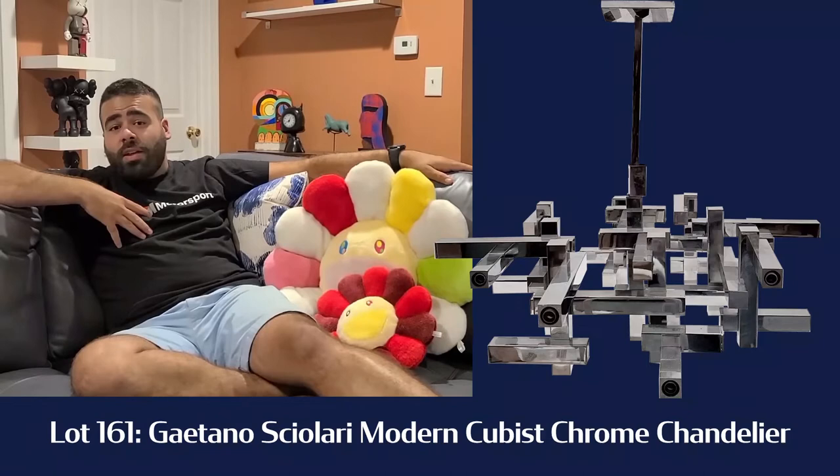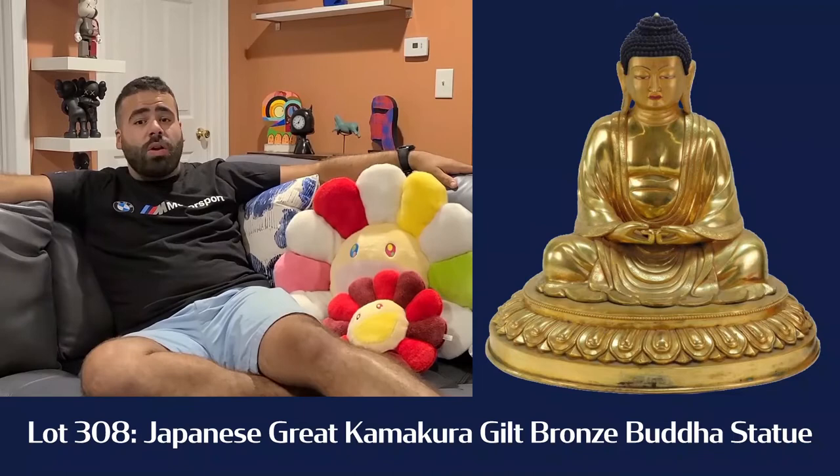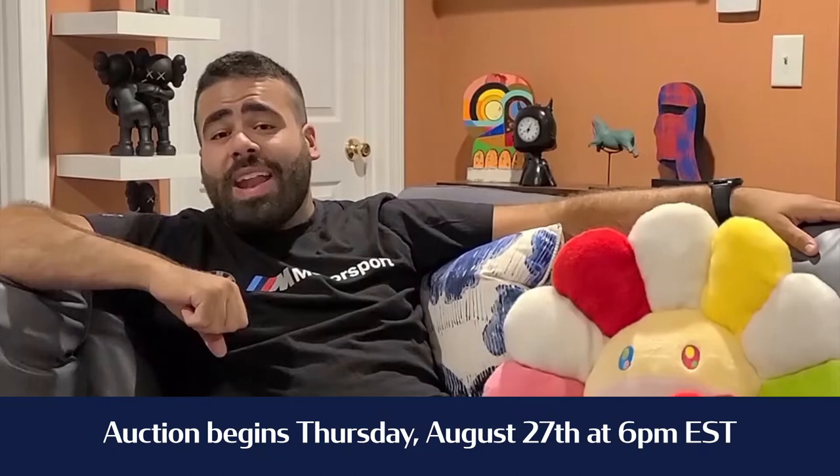My last favorite highlight of the auction — lot number 308 — is a Japanese gilt great Buddha. The castings on this Buddha are phenomenal. It's not necessarily 200 or 300 years old; it may only be 100 years old, but the point is the casting quality and the gilt finish make it a great quality Buddha. You definitely want to check it out if you're an Asian arts fan.